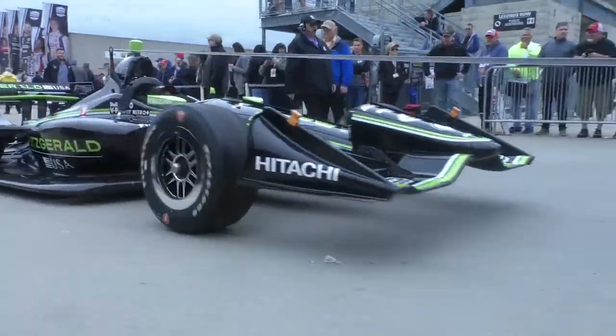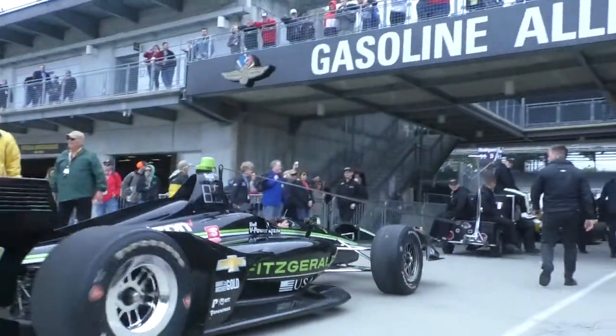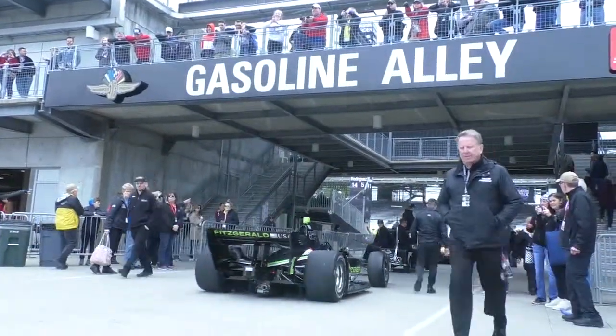I'm here again with Kara Adams, Chief Engineer at Firestone Racing, and we've got a little bit of a challenge today. We're about to go qualifying for the Grand Prix at Indy, and it's a little chillier than we'd like. So what kind of things do you have to be aware of to have a tire that handles different temperatures?